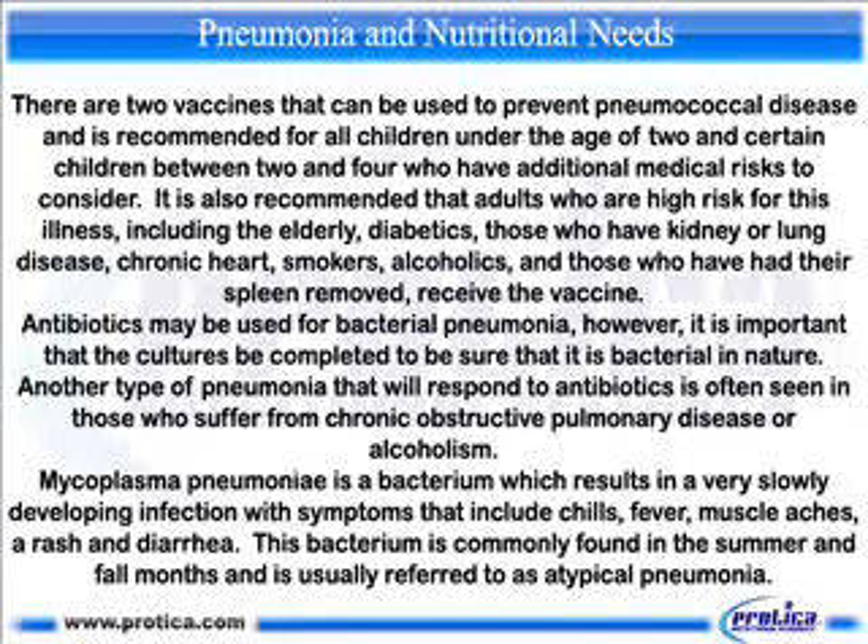Antibiotics may be used for bacterial pneumonia; however, it is important that the cultures be completed to be sure that it is bacterial in nature. Another type of pneumonia that will respond to antibiotics is often seen in those who suffer from chronic obstructive pulmonary disease or alcoholism.